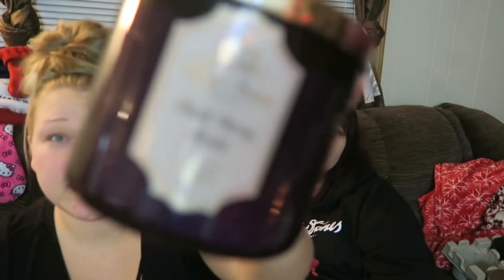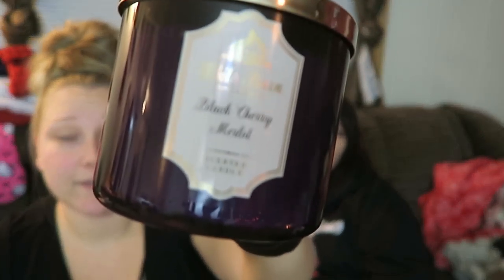Mom picked out Black Cherry Merlot — this is probably my favorite one! I love merlot, it's my favorite kind of wine. It does smell like wine, but it smells good. This one is dark cherry, black raspberry, and scrumptious merlot. Again, normally $24.50 — got it for $8.95. It's an amazing smell.